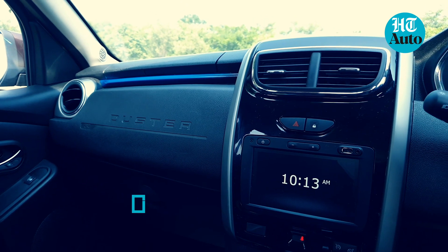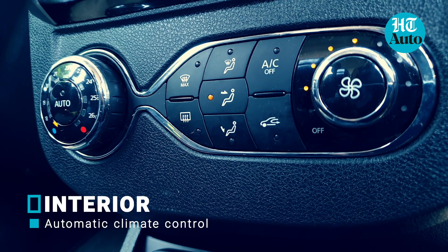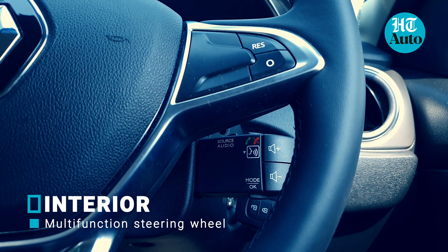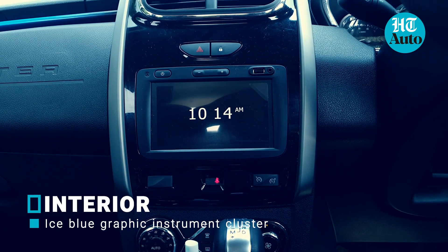The cabin of the Duster remains a tad too simple, especially when you compare it to what the likes of Kia and Hyundai have on offer. Bare minimums like automatic AC, driver armrest and engine start-stop switch are present, and while the riding position is nicely commanding, there is not much else to report on from here.